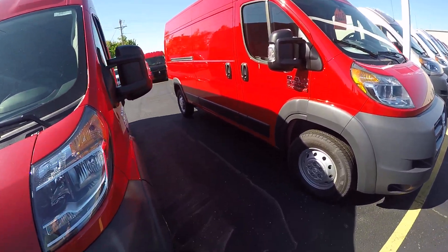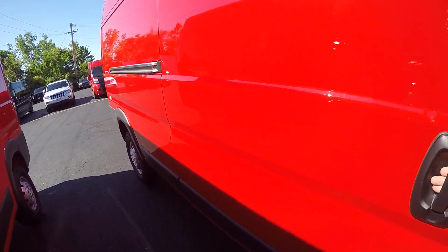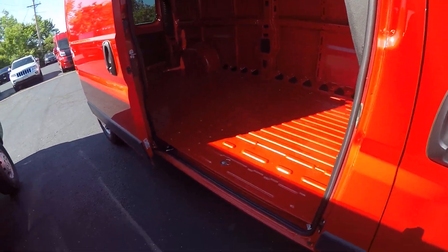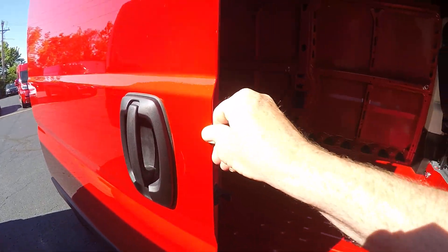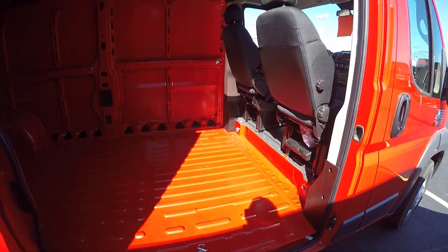As we walk around, you'll see that it does have a sliding door here on the side. Being that this is a front-wheel drive vehicle, stepping in and out is very easy — it's low to the ground. There's no drive shaft that goes back to the rear wheels.